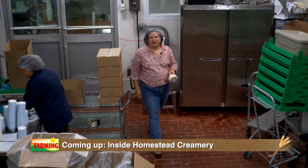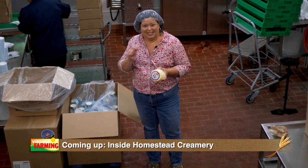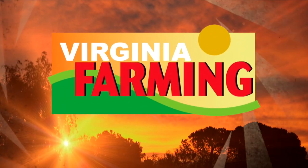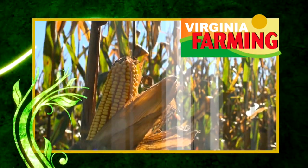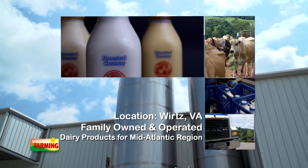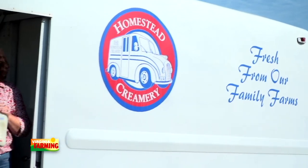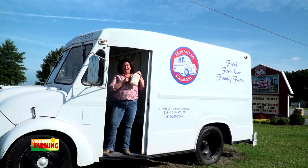Hi everybody, welcome to Virginia Farming. I'm Amy Roescher. Have you ever wondered how butter and ice cream are made? Today you're going to find out because we're visiting Homestead Creamery in Wurtz, Virginia. We're learning how to make butter and ice cream, but those two things can only be made starting with milk.